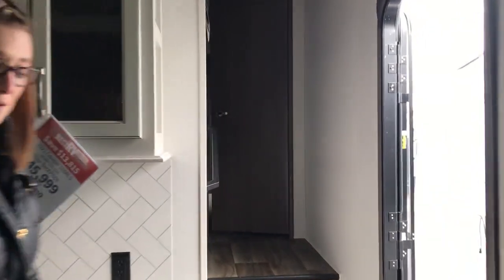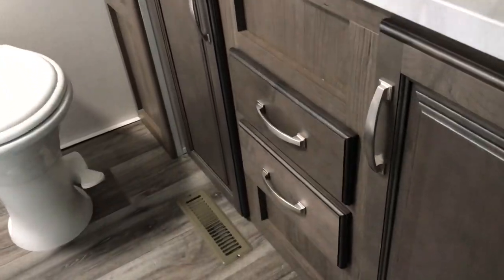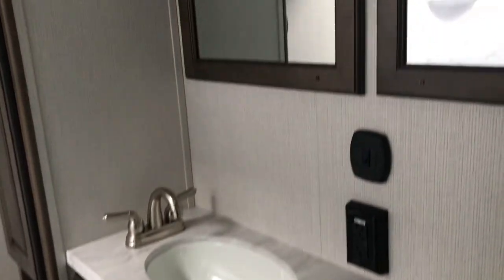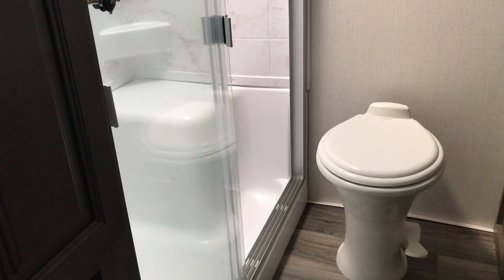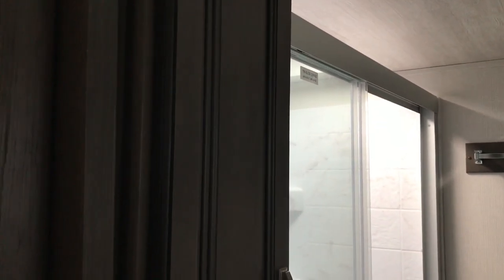Then we'll head up towards the bathroom here, and this is one of the coolest parts. An amazing update is going to be the his and her sinks. With that comes the extra storage — you not only have a closet over here, you have a closet right next to the shower right behind the door here. Plus you get the storage under the sink as well.